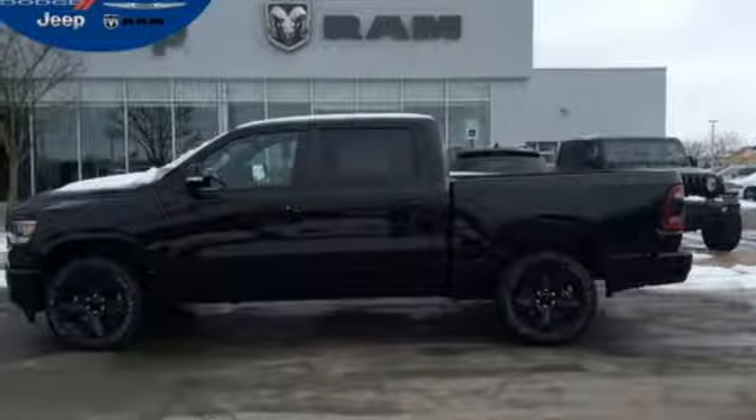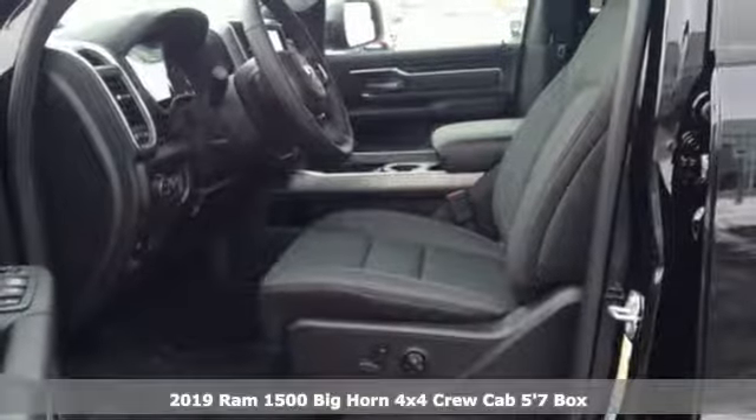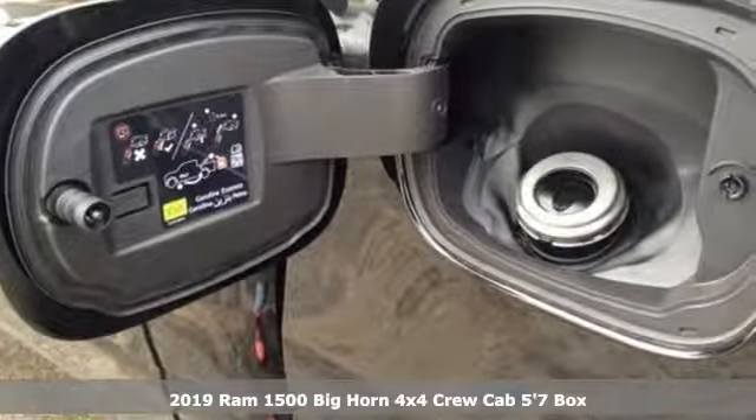It's a new 2019 Ram 1500, engineered to get things done, engineered to be a Ram. And it comes with all the amenities you need.